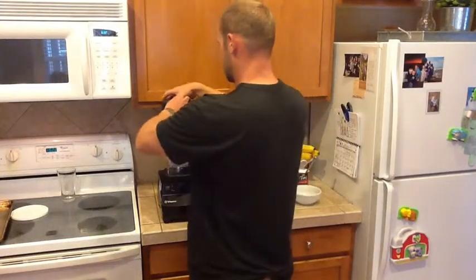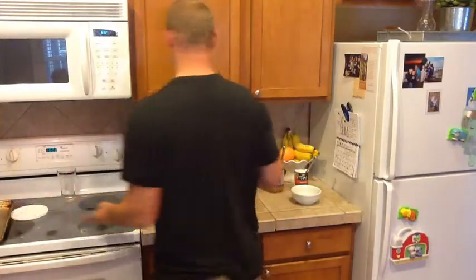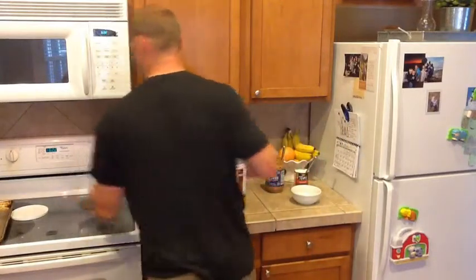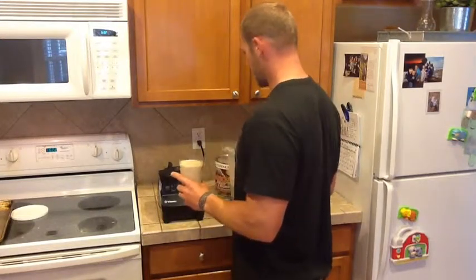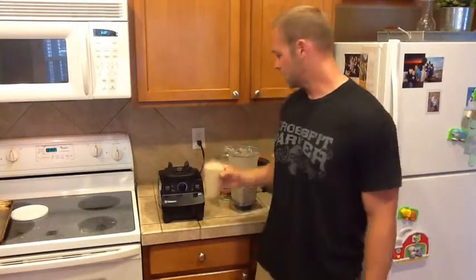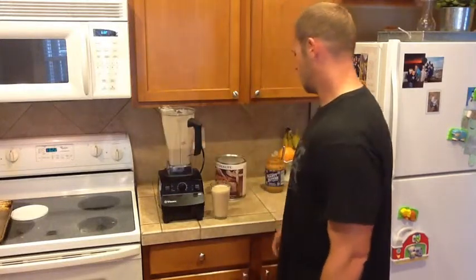Blend it up. The nice thing also about the coconut milk is it gives you a nice creamy texture to your smoothie. My kids love it too — a six-year-old and a two-year-old that eat this stuff up. It's got good calories, it's got a high fat content to it, so it'll give you that lasting energy as well. Enjoy.